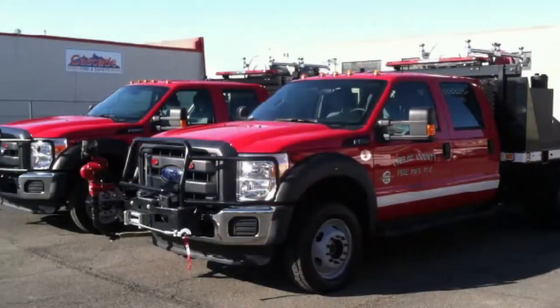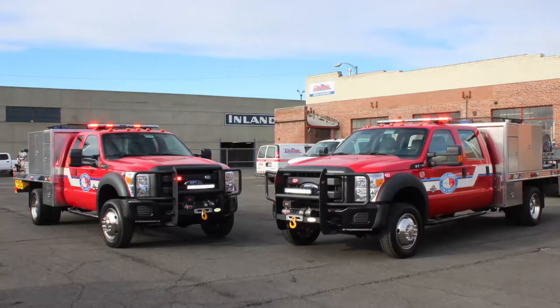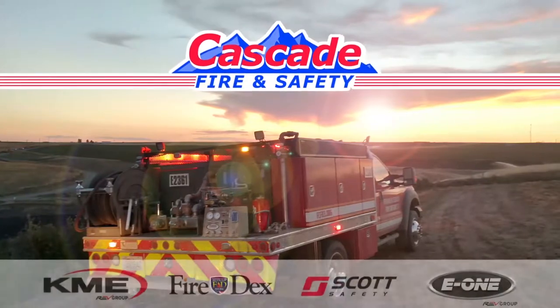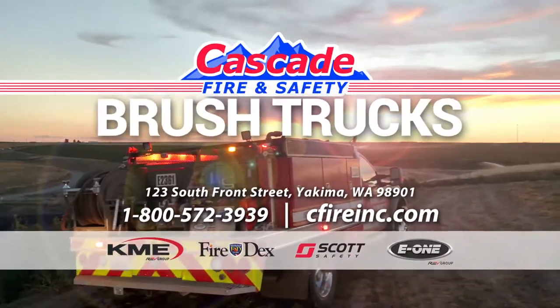At Cascade Fire and Safety Yakima, we are empowering wildland and rescue crews across the Northwest. Choose our experience in engineering to gain the edge over your terrain. Meet with us for all your equipment and apparatus needs.